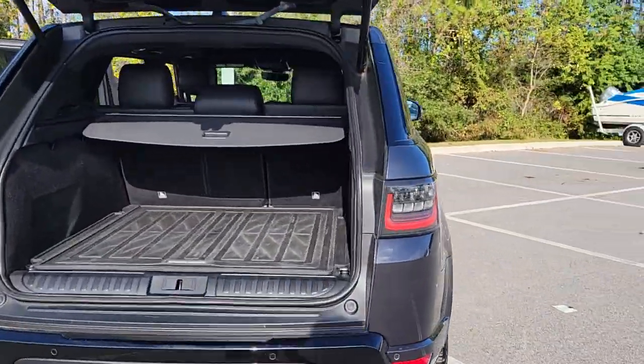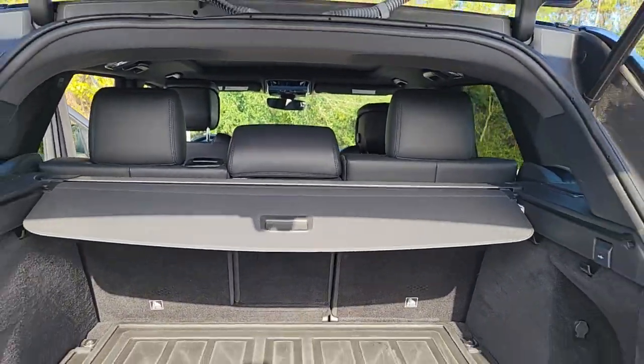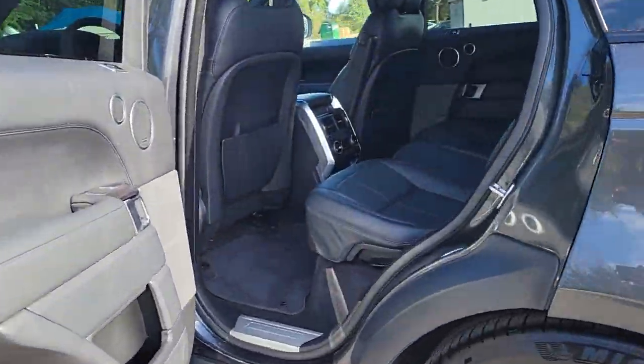Sleek, modern, and premium in every sense, this mid-size luxury SUV inspires excellence through its superior design and build quality. The following are some of this vehicle's highlighted options.